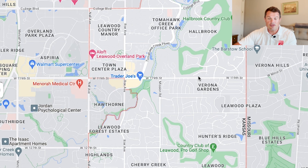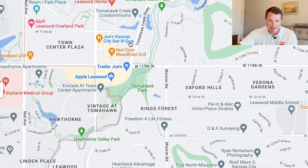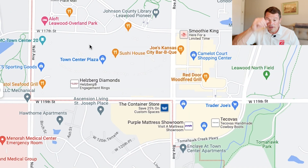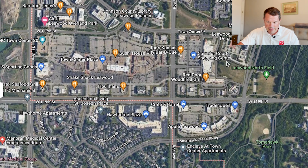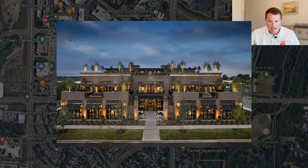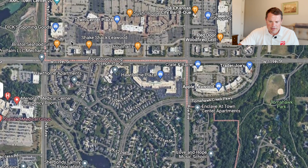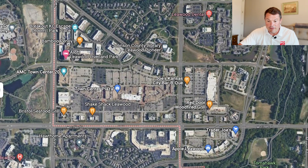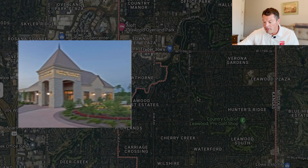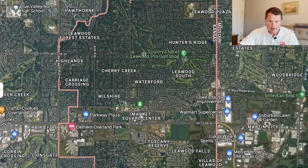Dovetailed with entertainment is shopping, and shopping is just one of the best things about Leawood. Right here in Town Center Plaza you've got Lululemon, Restoration Hardware, Macy's — all the stores you could want — plus restaurants. They also have several other major shopping centers: Leawood Plaza, Park Place, Parkway Plaza, the Cornerstone of Leawood, and Camelot Court. Leawood is the bomb for shopping.